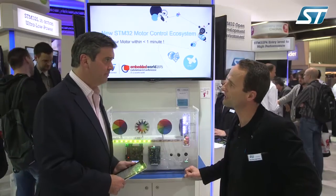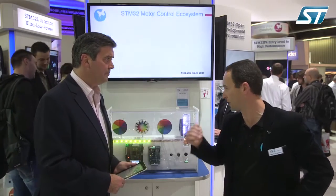Therefore, ST decided to develop a complete motor control ecosystem. When we talk about ecosystem we mean software algorithms, hardware boards, libraries, trainings, documentation, etc., and we are continuously improving this ecosystem. For instance, in 2014 we introduced a new version of the ecosystem — version 4.0 — in which we provide more accessibility to the motor control library.